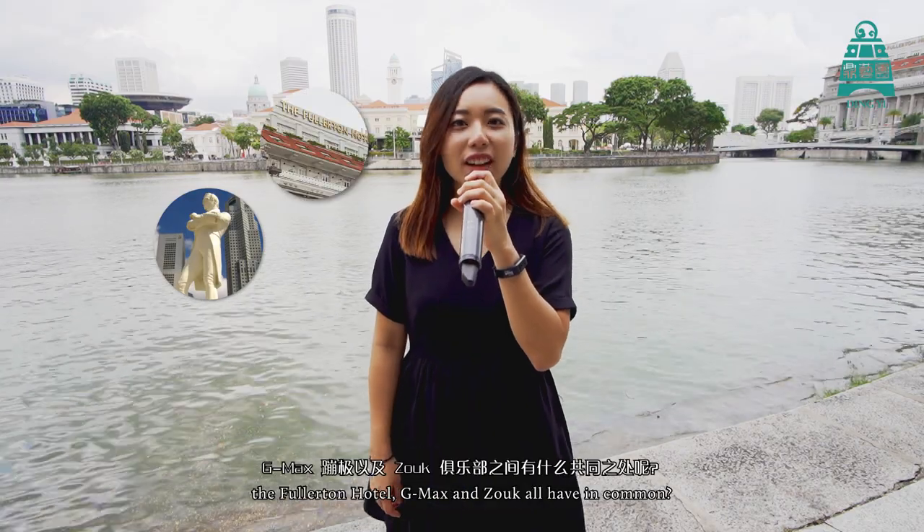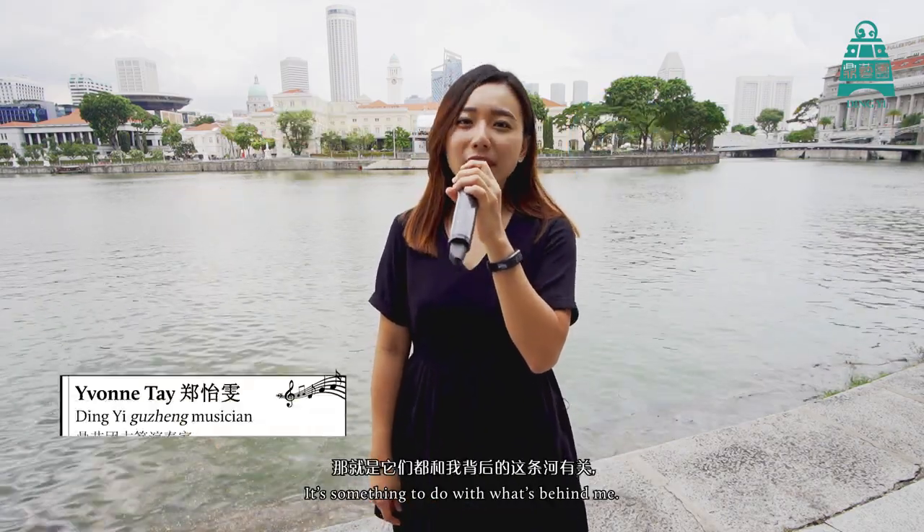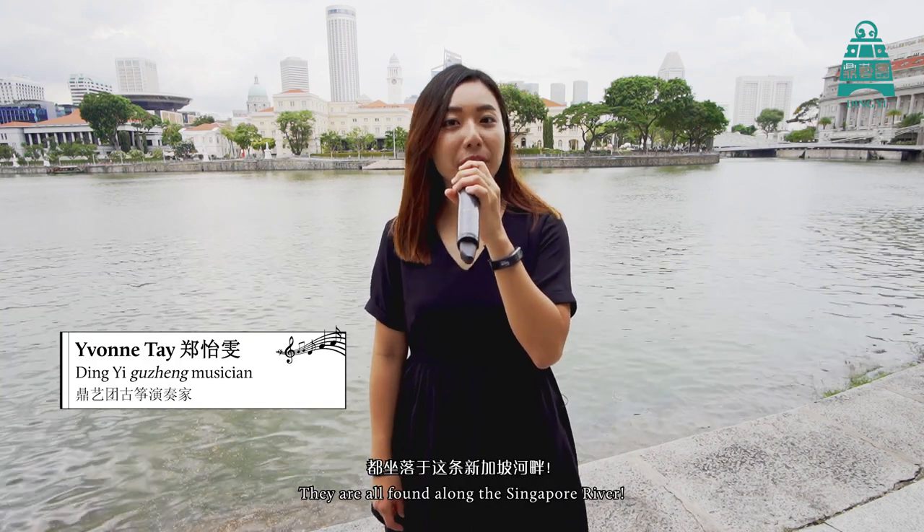What does the statue of Sir Stanford Raffles, the Fullerton Hotel, G-Max and Zook all have in common? It's something to do with what's behind me. They're all found along the Singapore River.